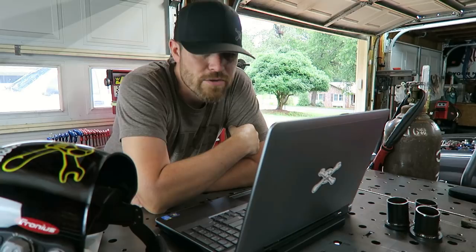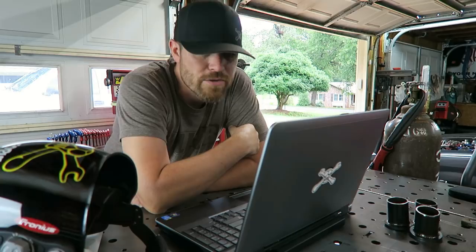More giveaways coming. As always, thank you for joining me. I'll see you guys more this week — go do work, son.